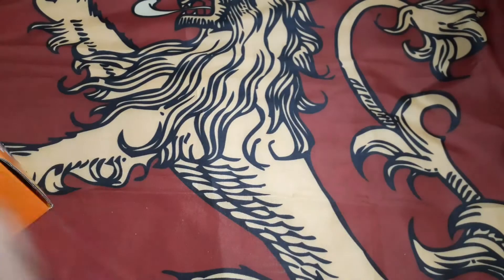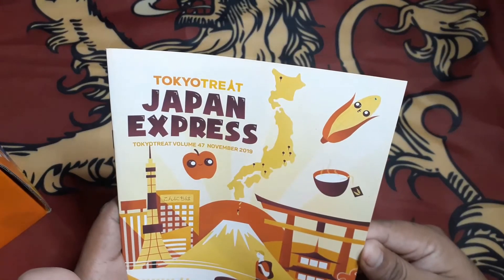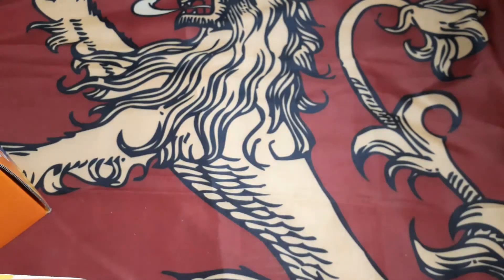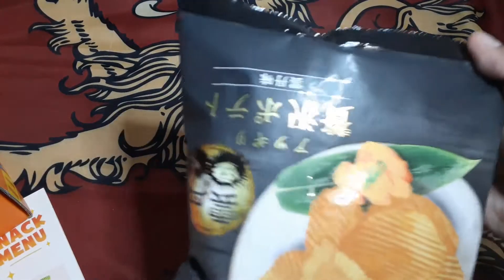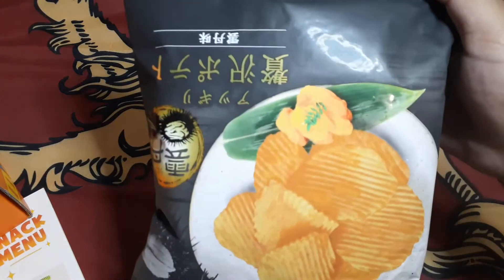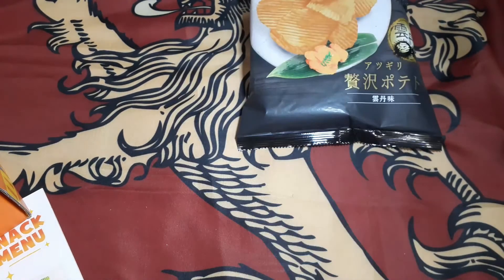There's a little booklet — Japan Express Tokyo Treat November 2019. The first item we're unboxing is potato sea urchin flavored chips. Some chips, nice.